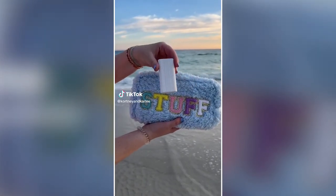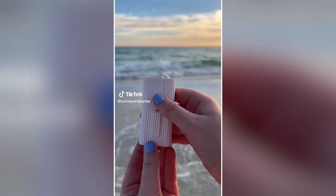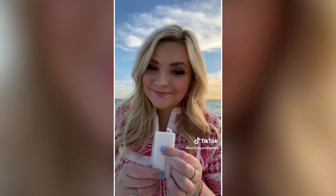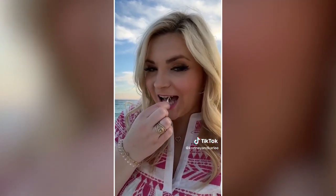Travel gadget you need. If you hate getting food stuck in your teeth and never have a toothbrush or floss nearby, you need this: floss in a box. Just push up the button and a floss pick will dispense out. It is super portable and great so you don't have to worry about food stuck in your teeth anymore.